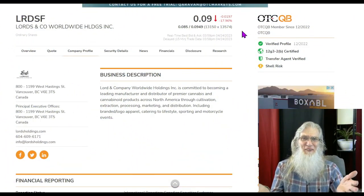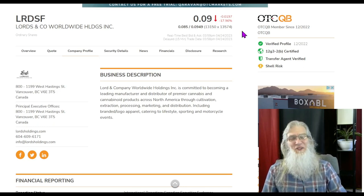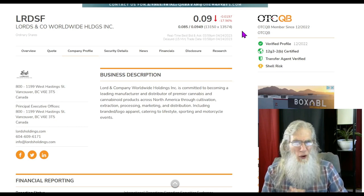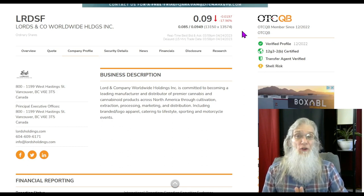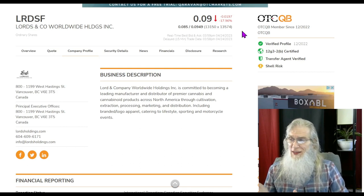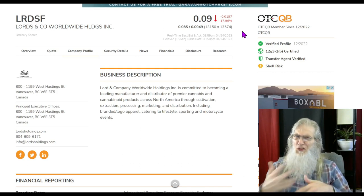Hey, look who showed up — as if I wasn't expecting you. I'm John Zadar, host of On Top and Hot. This is another Monday, April 24th. On this show we focus on hot OTC and penny stocks. I'm looking for stocks that have potential to make you money, searching every market, because a penny stock is nothing more than a stock under five bucks. The stock I want to share today is ticker LRDSF — I had fun researching this one.